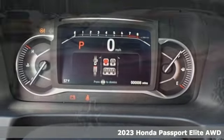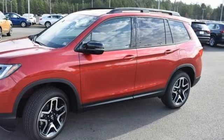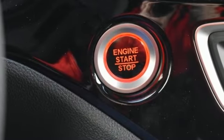Features include V6 engine, dual zone climate control, integrated navigation system with voice activation, auto dimming rear view mirror, and heated steering wheel.